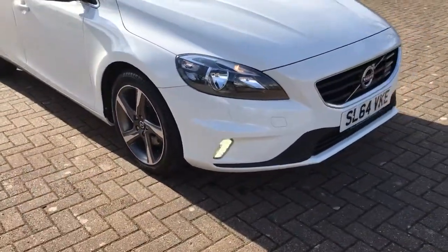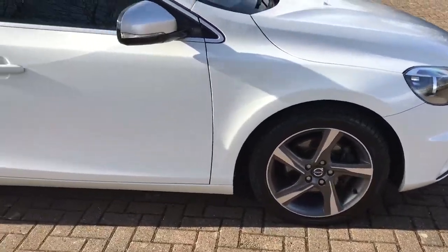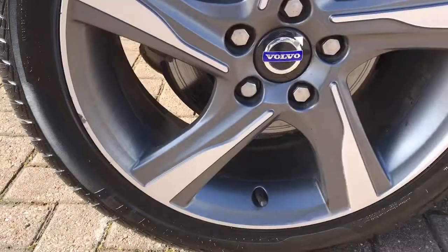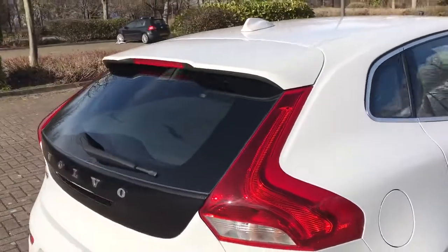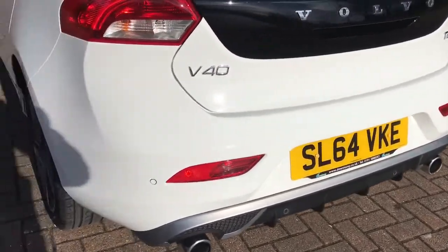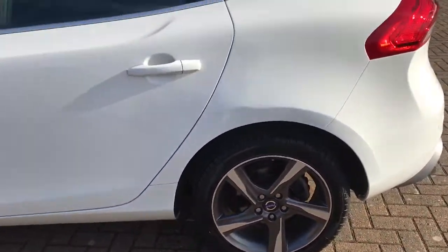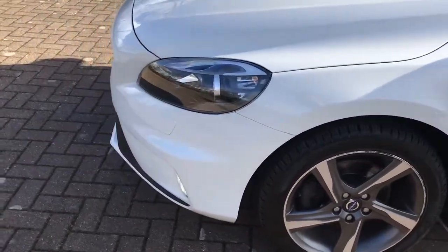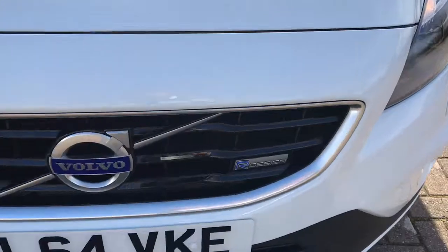It's got daytime running lights, diamond cut alloys, privacy glass, a rear spoiler, reverse parking sensors, twin chrome exhaust pipes, and there's the R-Design badge.